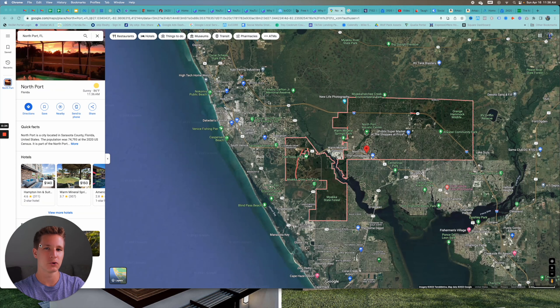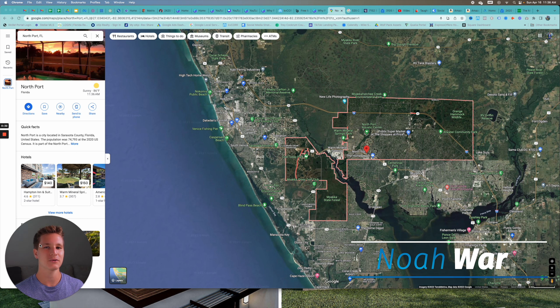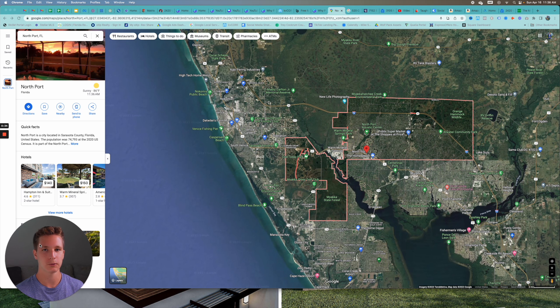Where exactly is the city of North Port located here in Southwest Florida? In this video we are going to be breaking down the exact location of where North Port is in relation to the rest of Florida, where the nearest beaches are, where the nearest shopping is, where the school systems are, and where the grocery stores are — all because North Port has just been rated the second fastest growing city in the entire United States.